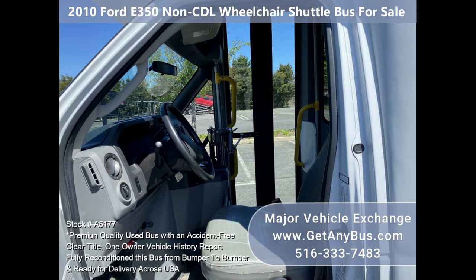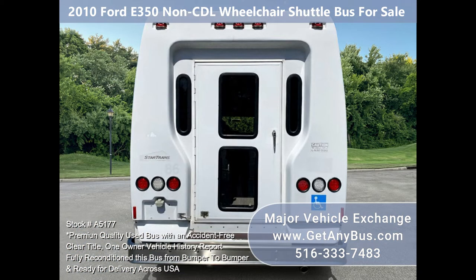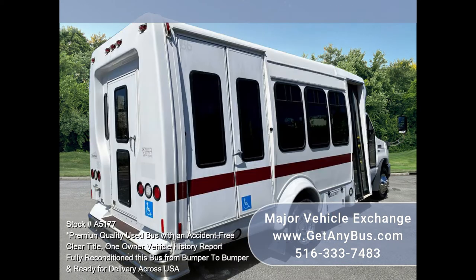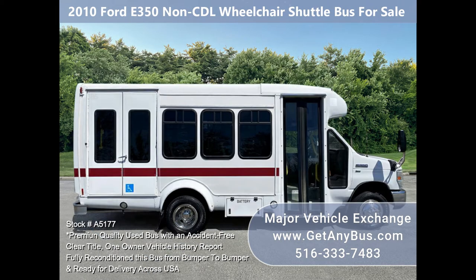Equipped with an economical and dependable Triton 5.4L V8 engine that delivers superb performance and power under load. This engine is well known for its economy and durability. The bus is in great condition and has been thoroughly reconditioned, checked, and road tested. This bus is very clean with the fiberglass coach body just detailed for an excellent appearance, fully equipped and ready for service.